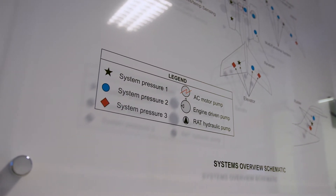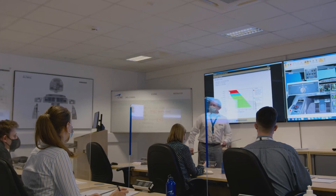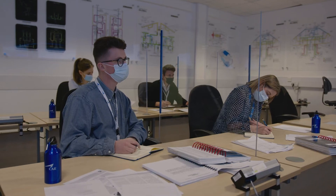We've adapted our classrooms. For large groups, we allocate a larger classroom. Perspex screens have been installed between the desks.